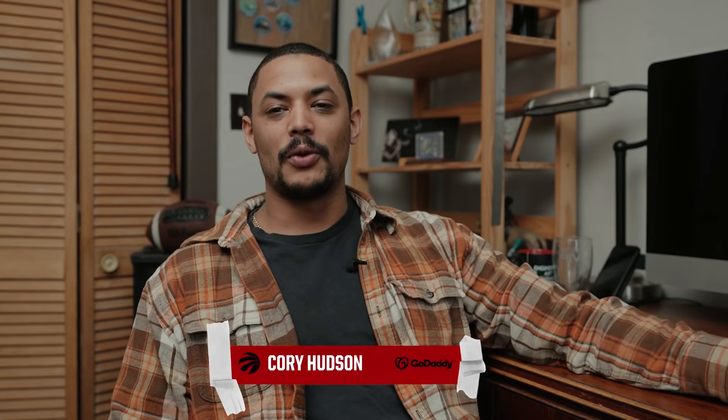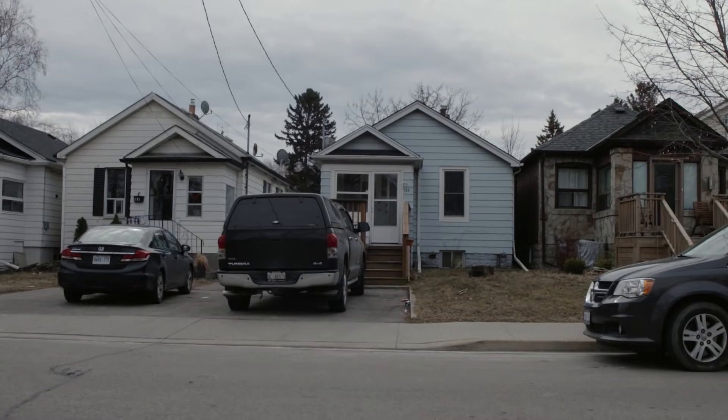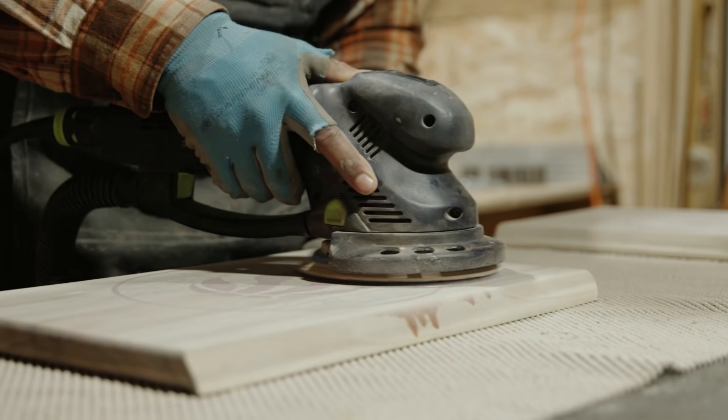Hey guys, Corey here from Hudson Woodworking. Excited to bring you into a day in the life of me as a woodworker working in a small local Toronto-based woodworking shop.